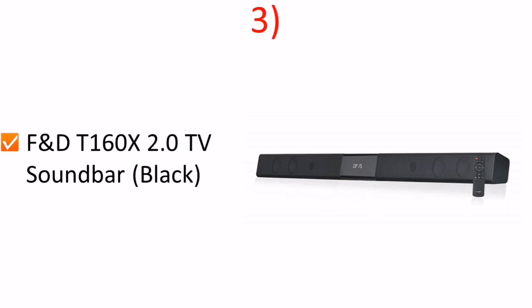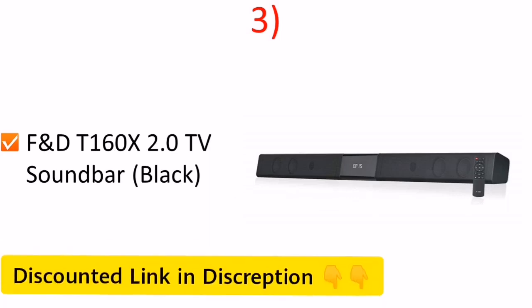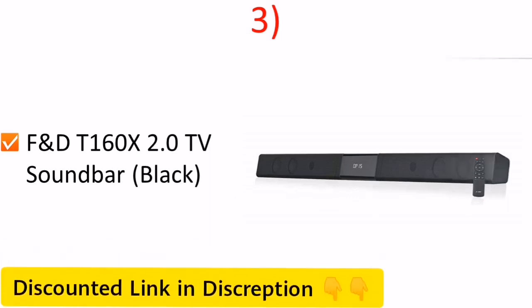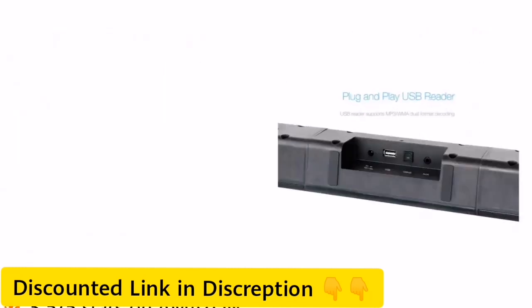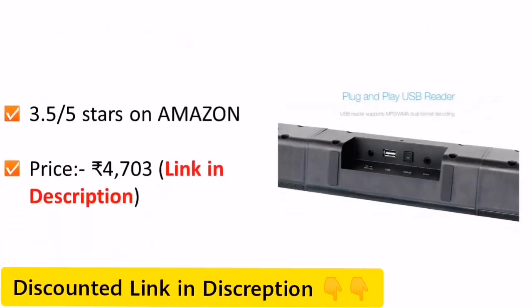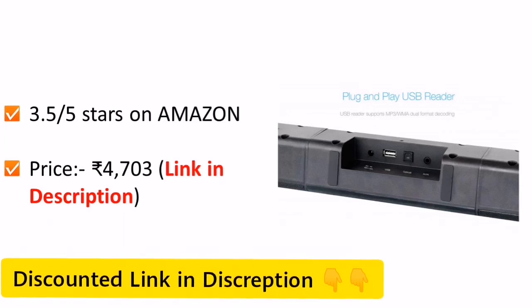Number 3: F&D 2.0 TV Soundbar, Black Color. This speaker has 3.5 stars out of 5 stars on Amazon and it is priced around Rs 4703.